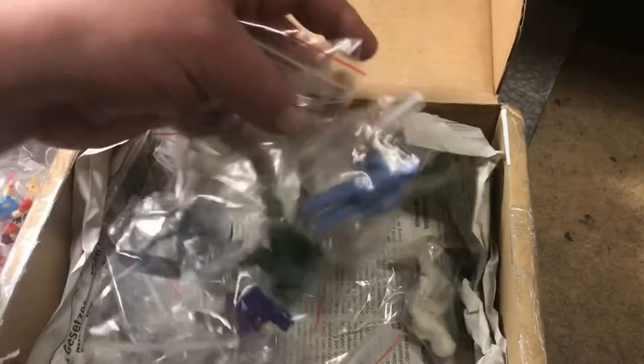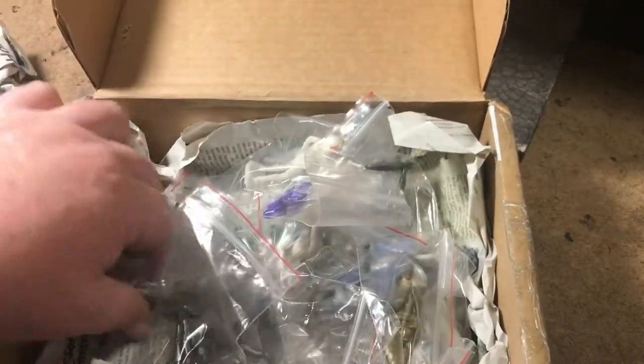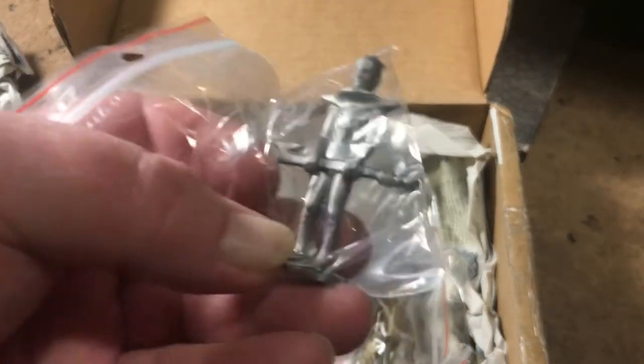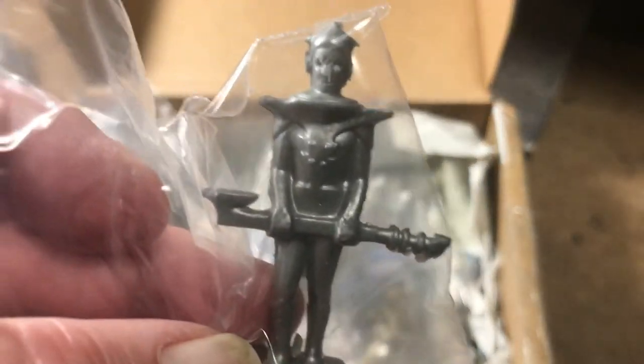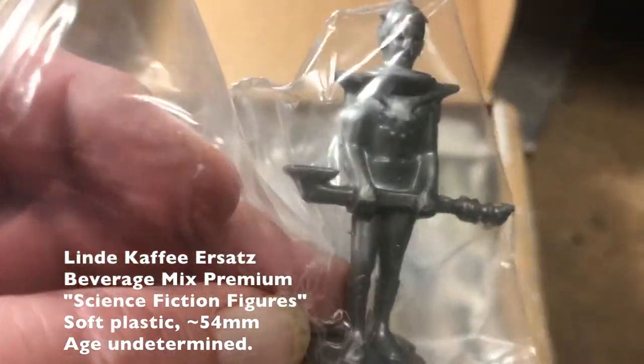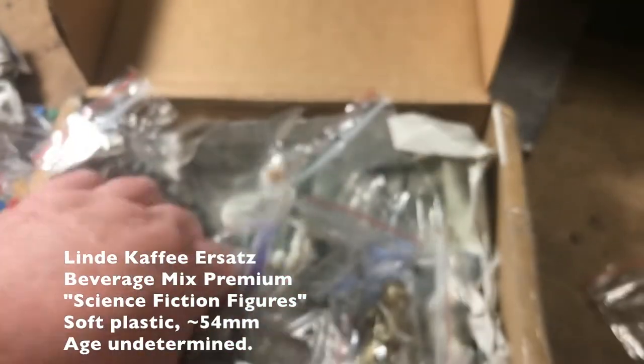Then he showed me his sheet of extras that he had. He said, what do you want? I'm like, you're kidding me. So there's more of these plastic crap copies. He sent me a link to a blog that I think explains what they are.